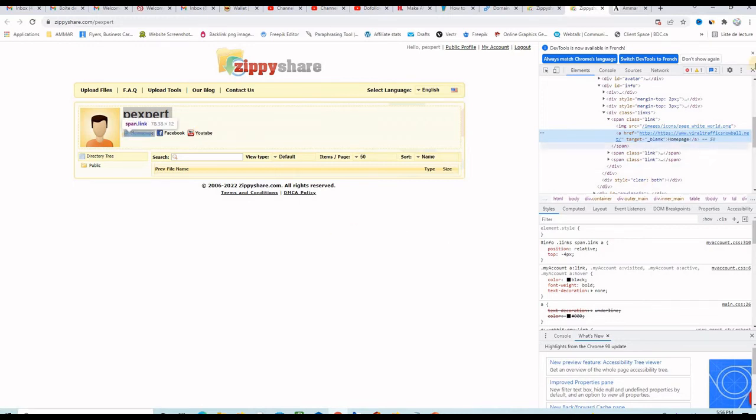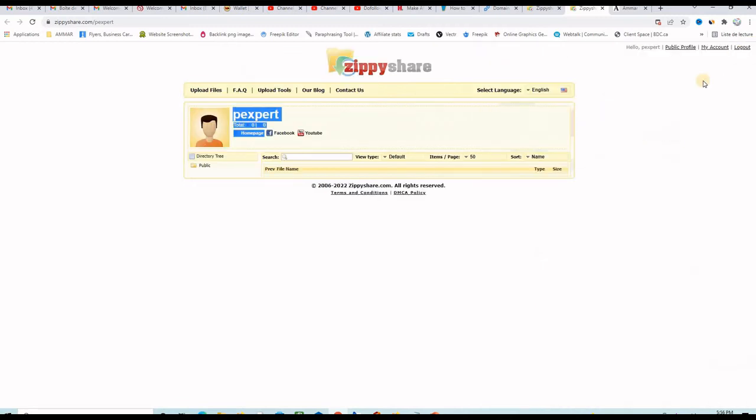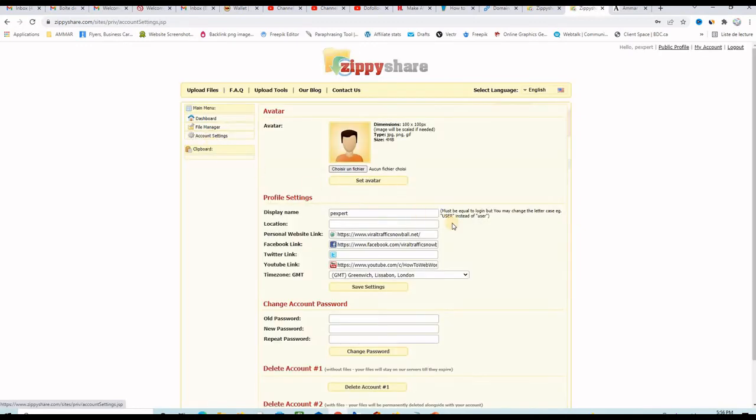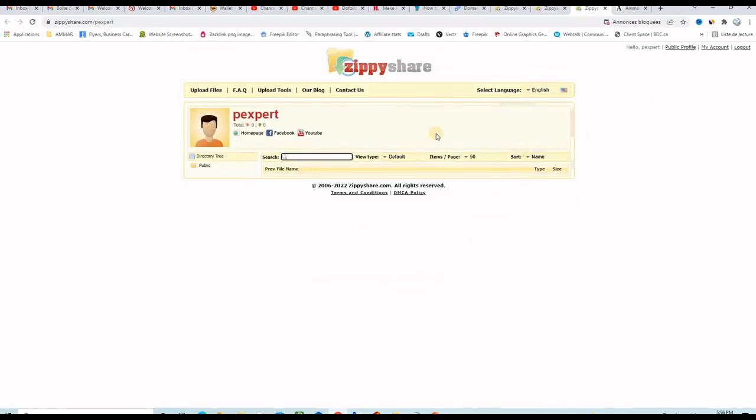To set up your dofollow backlink, you go to 'my account,' then 'account settings,' and there you can put your website, your Facebook page, your YouTube channel, your Twitter profile, and then save the information. If you want to check it out, you click on public profile and there are the links.